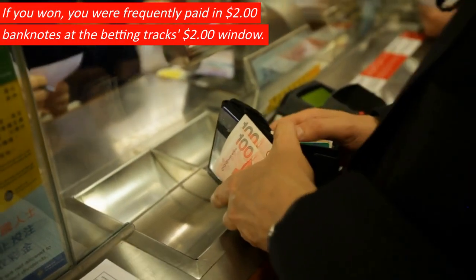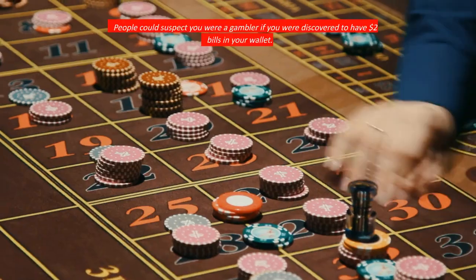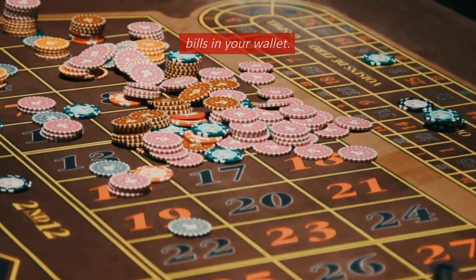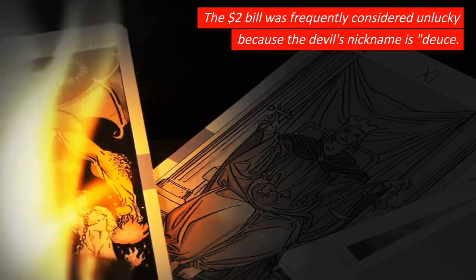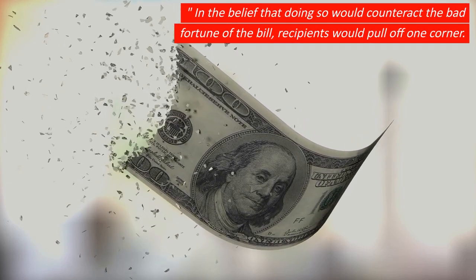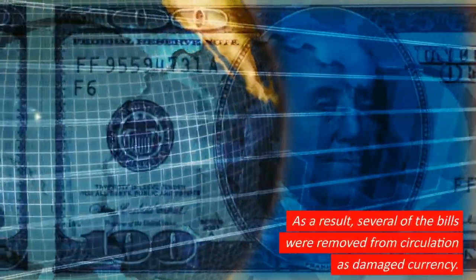If you won, you were frequently paid in $2 banknotes at the betting track's $2 window. People could suspect you were a gambler if you were discovered to have $2 bills in your wallet. The $2 bill was frequently considered unlucky because the devil's nickname is Deuce. In the belief that doing so would counteract the bad fortune of the bill, recipients would pull off one corner. As a result, several of the bills were removed from circulation as damaged currency.